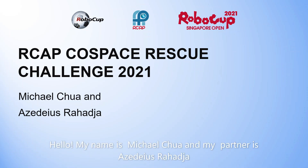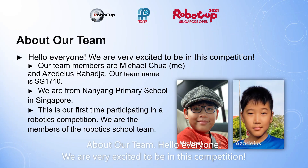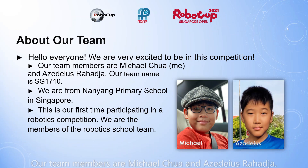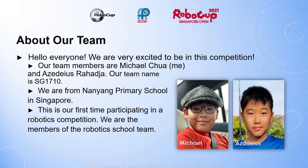Hello, my name is Michael Choi and my partner is SDS Rahaja. About our team: we are very excited to be in this competition. Our team members are Michael Choi and SDS Rahaja. Our team name is SG1710. We are from Nanyang Primary School in Singapore. This is our first time participating in a robotic competition. We are the members of the robotic school team.